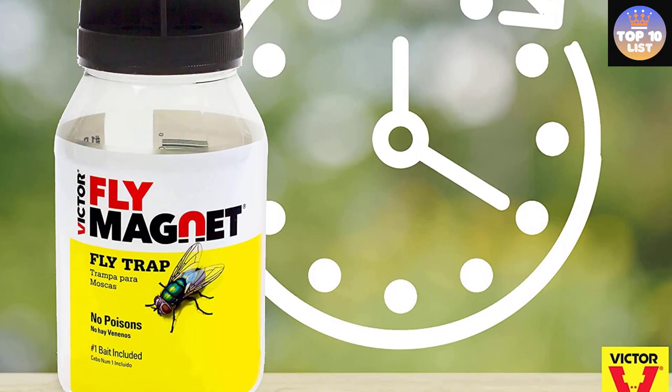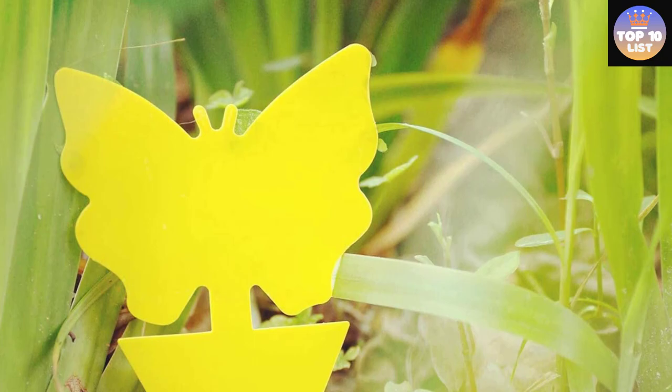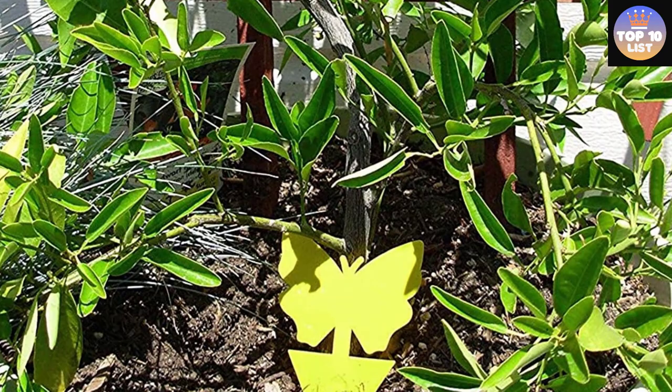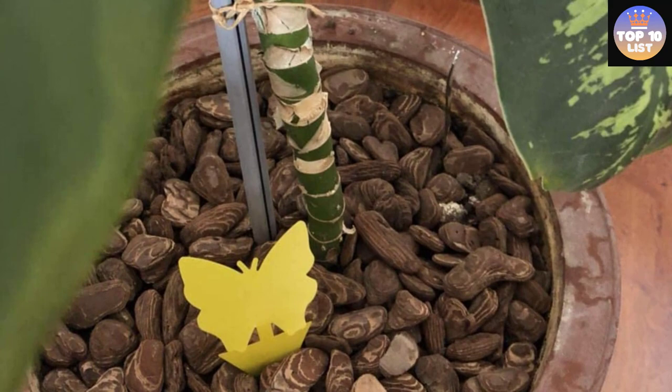Number 11: Jidial Dual-Sided Yellow Sticky Traps. These sticky traps come with stakes and twist ties to either attach to your plants or stand in their soil. They eliminate a wide variety of flies from your garden, including white flies, fruit flies, black flies, and midges, and are made from non-toxic materials with a UV-resistant adhesive on both sides. Many customers said these traps were easy to use, worked quickly, and didn't have an overpowering scent. However, those who left negative reviews pointed out that they sometimes caught bees or birds, and others claimed they didn't work effectively without adding apple cider vinegar or another attractant.